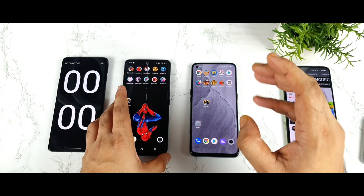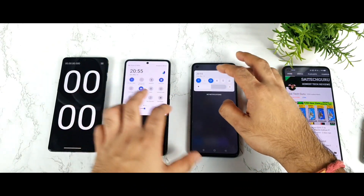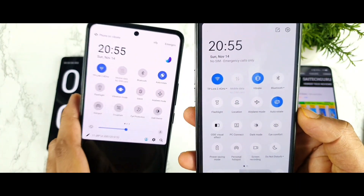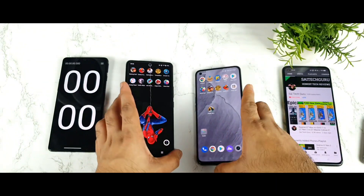We are comparing the Snapdragon 870 chipset against the Snapdragon 778G processor, so it's going to be really interesting. Both phones are connected to the same 2.4 GHz Wi-Fi connection.